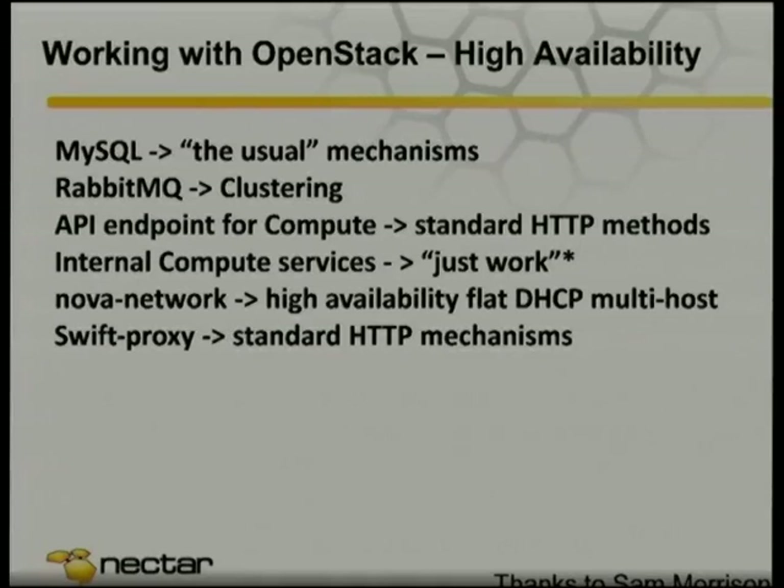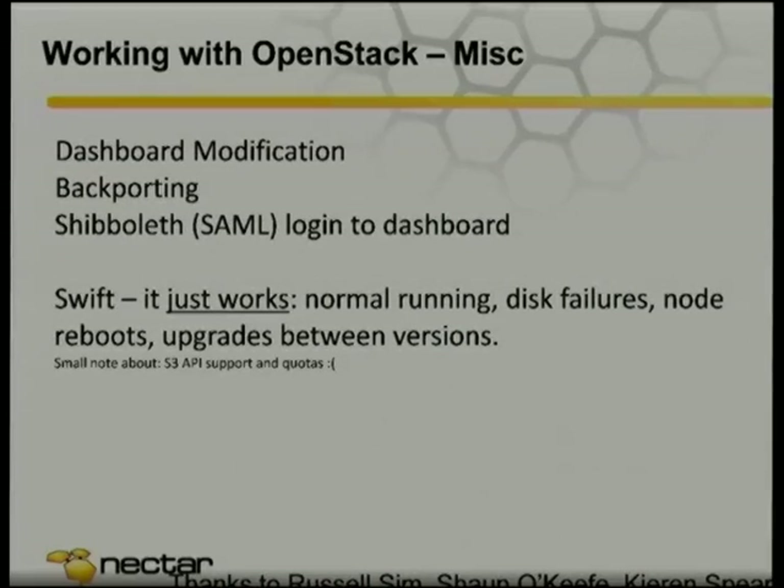Internally, things should just work — if you want multiple scheduler services, you just start up multiple scheduler services. For Nova Network, we use high-availability flat DHCP multi-host, which means each hypervisor provides DHCP for the VMs running on it. Dashboard modification is really easy because it's written in Django — we've added extra tabs including that cells selector you saw. Backporting is really easy thanks to work done by Canonical and Debian. We run about 25 custom packages, and we've got our own SAML-based login on Shibboleth.